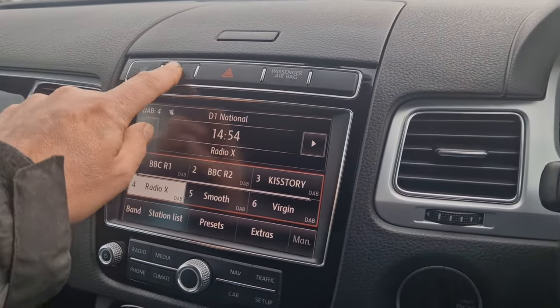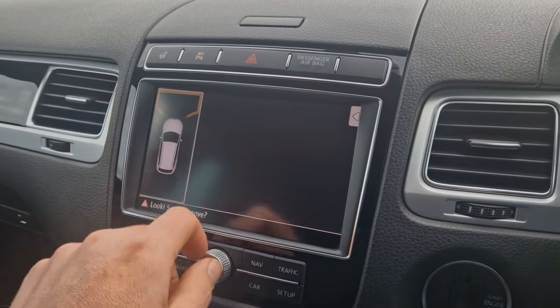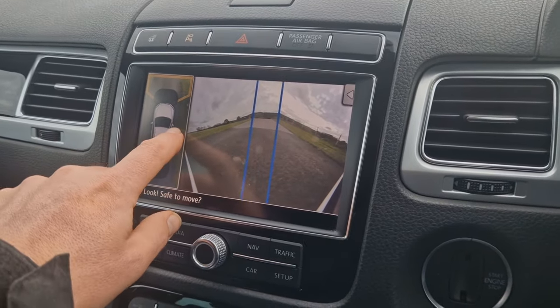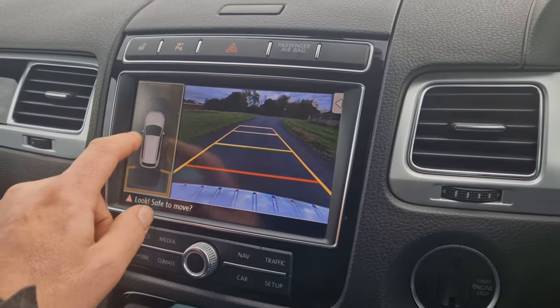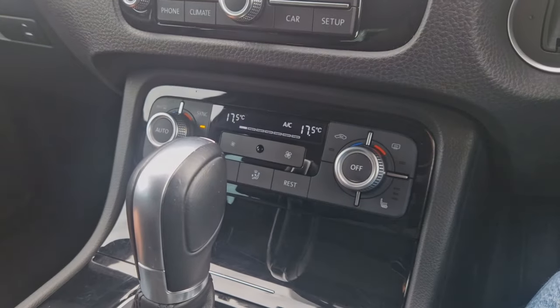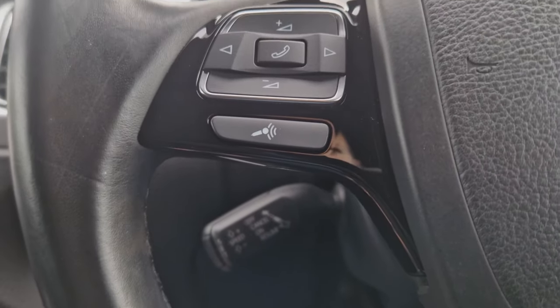Coming across to the infotainment screen, we've got the 360-degree surround cameras, so you've got front, and also a top-view system — this one has a fisheye lens so you can see a wide angle — those are the side ones, then the rear camera, and pressing again goes through to full top view. We've also got a heated steering wheel, heated seats for the front passengers, and cruise control across on the steering column.